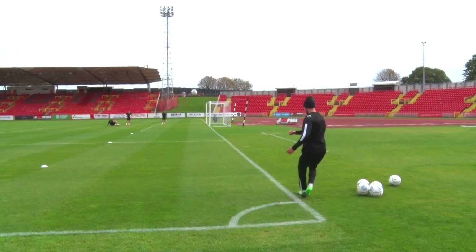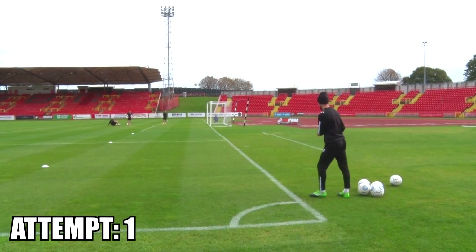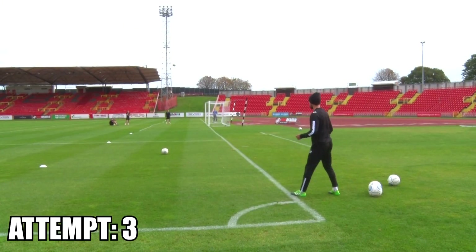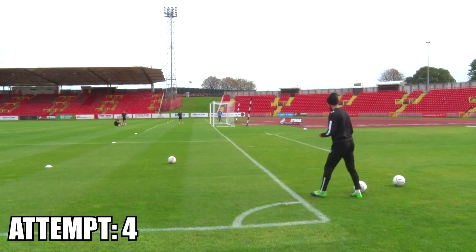Now we have Scott Barrow on his strong left foot. Oh my God! What else?